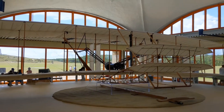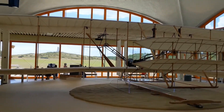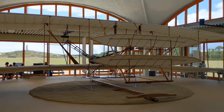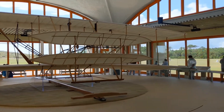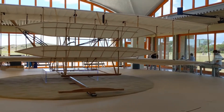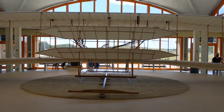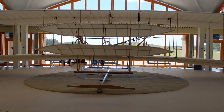Here is the replica of the first flight vehicle. I could be wrong, but I think parts of the real plane are in the Smithsonian Museum of Space and Aircraft. But this is really good.